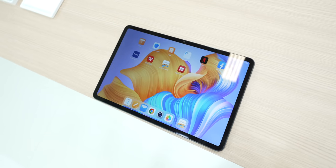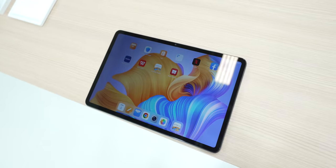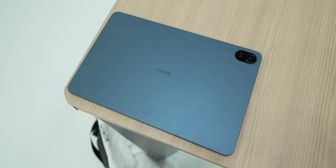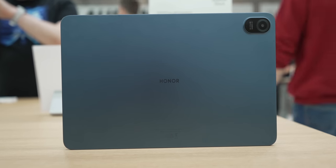Honorable mentions go to Honor's new Pad 8, mainly because for €349 you're getting a 12-inch LCD at a whopping 2K resolution, decent internals, and a pretty good-looking design. Seriously, do the math on what the cheapest iPad costs and you'll understand where we're going with this award.